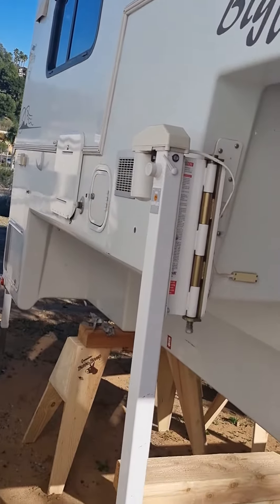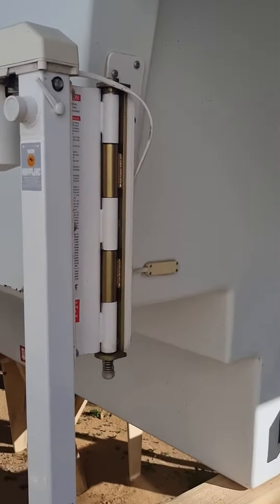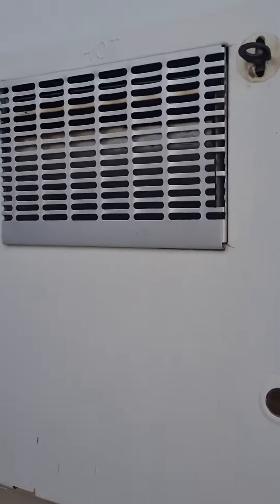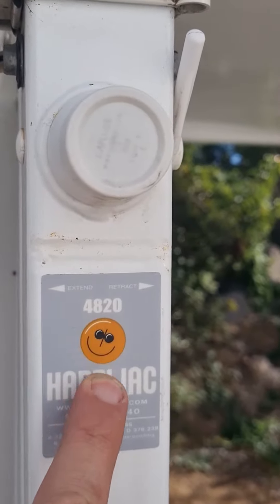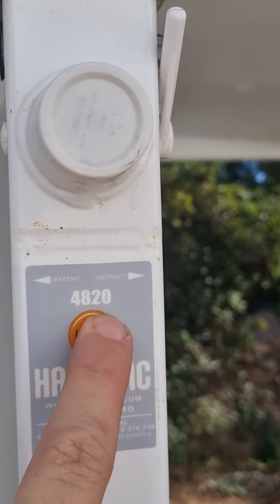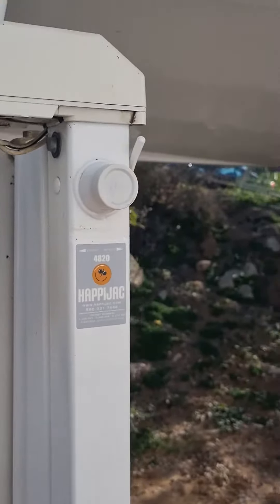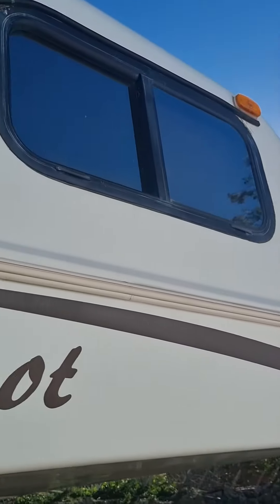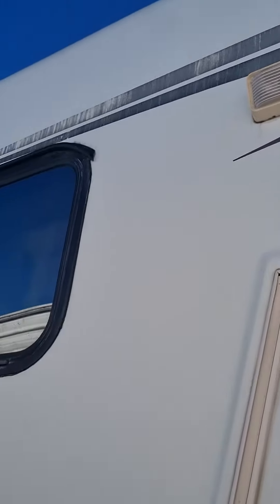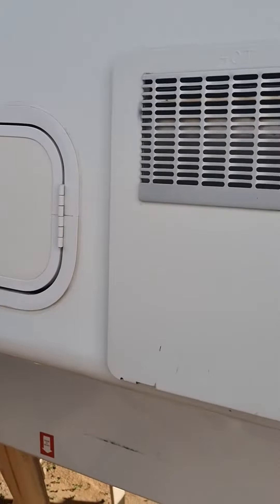This is a short bed 2008 Bigfoot 9.4. It has updated Happy Jacks, four of them, brand new — the regular 3000 series — so the windows are all sealed. Everything works fine and there are two new batteries.